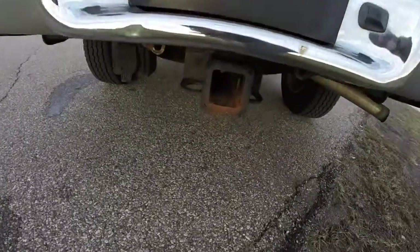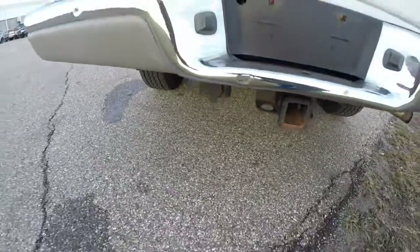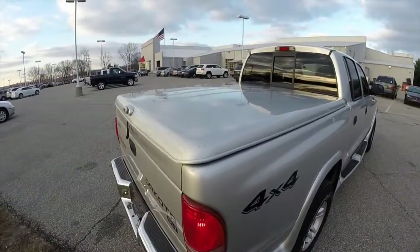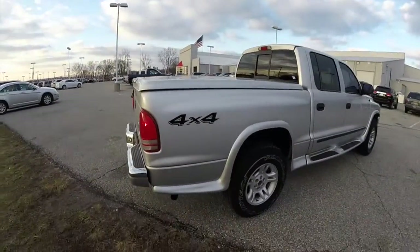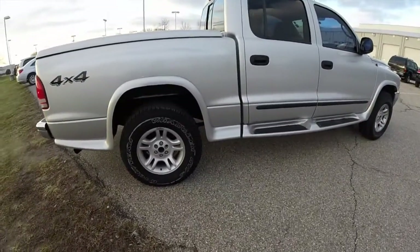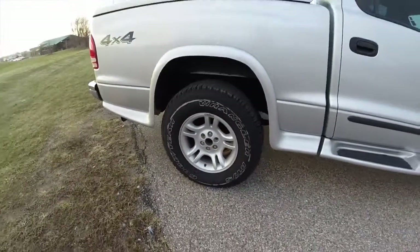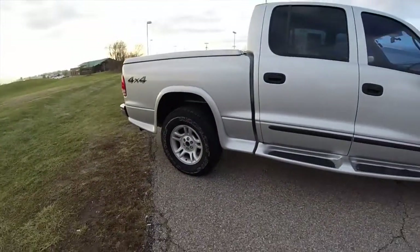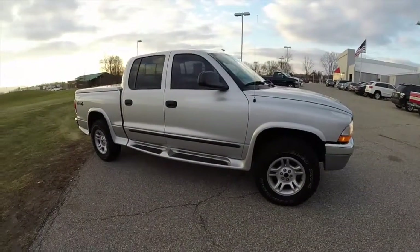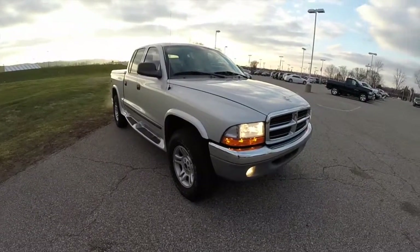It does have a trailer tow group with a class 4 receiver and a 7 pin wiring harness. It does have a locking hard shell bed cover, sliding rear window, body side flares with integrated side steps, and 16 inch cast aluminum wheels with Goodyear Wrangler RTS tires. It also has keyless remote entry, deep tinted sunscreen windows, and fog lamps.